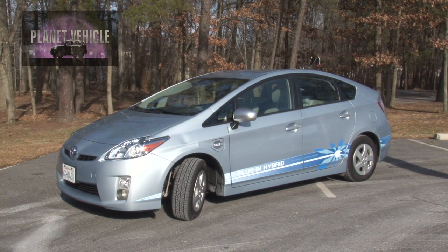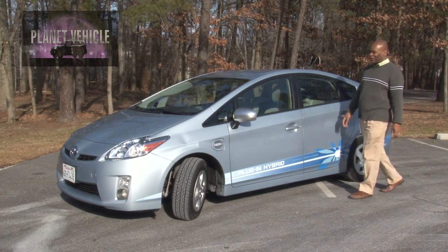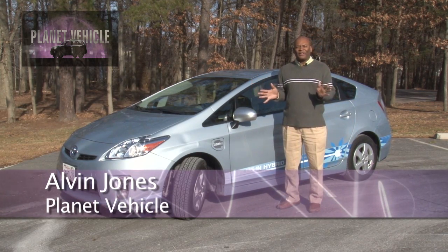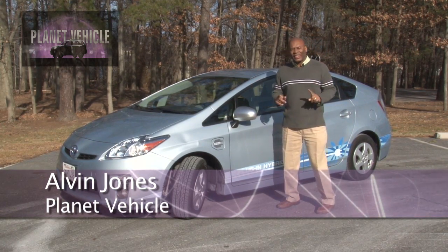Right now you're looking at a Toyota Prius and you're probably saying, so what? I've seen many a Toyota Prius on the road, but not like this. Hey, it's Alvin Jones from Planet Vehicle. Today we're going to take a look at this.